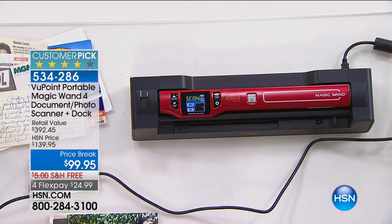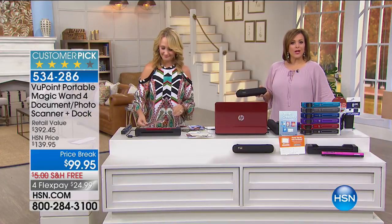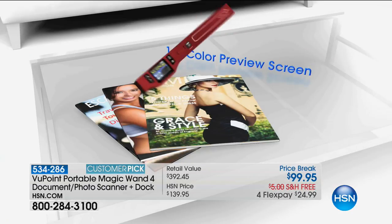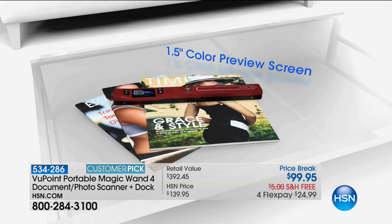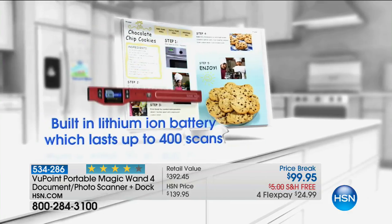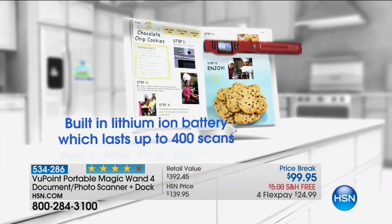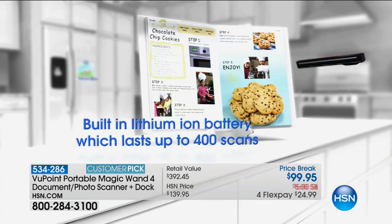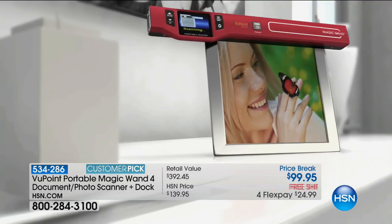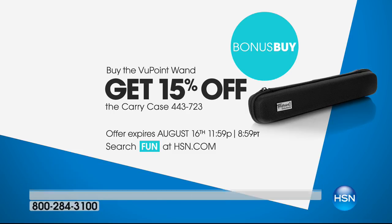A lot of scanners get complicated for people who aren't electronically savvy — you scan something and don't know where it went on the computer. We've thought about that. Also, there's a great bonus buy going on right now: purchase the Viewpoint Wand and receive 15% off the wand carry case, because you are going to want to take it in your handbag to scan anything — at the doctor's office, your child's school, whatever it is.